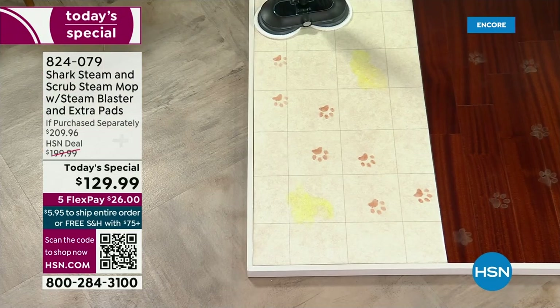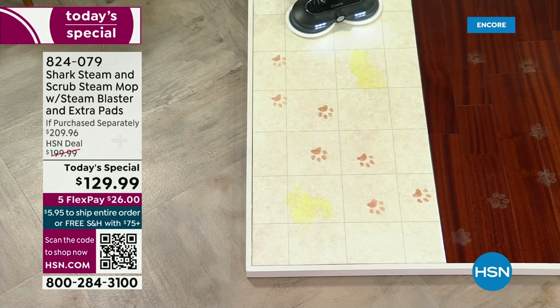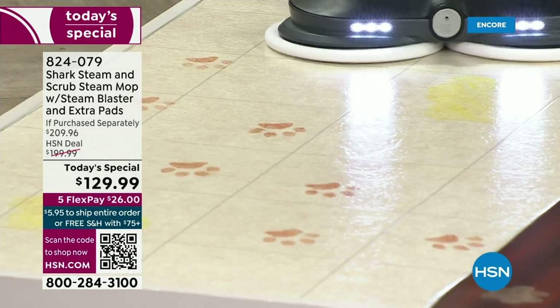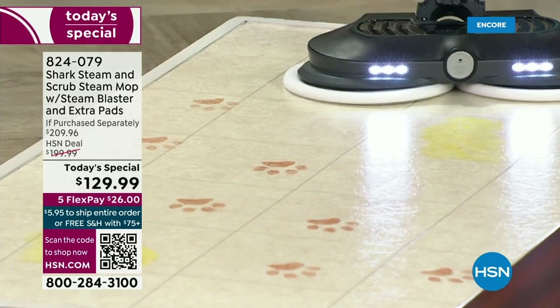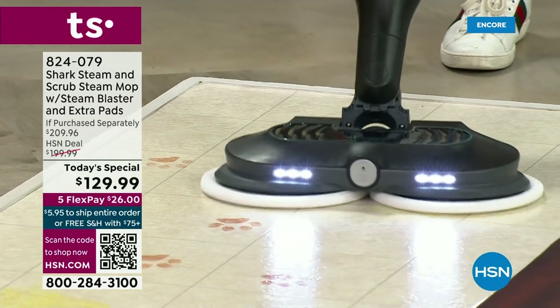99.9% of the bacteria will be cleaned up with this. This steam mop alone is three times better than the standard steam mop — think about that. That's huge. Three times better than the standard steam mop with water. So if you've got pets — which I know you do.